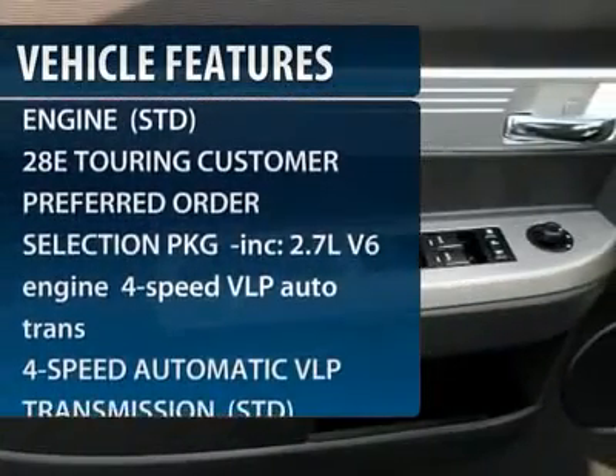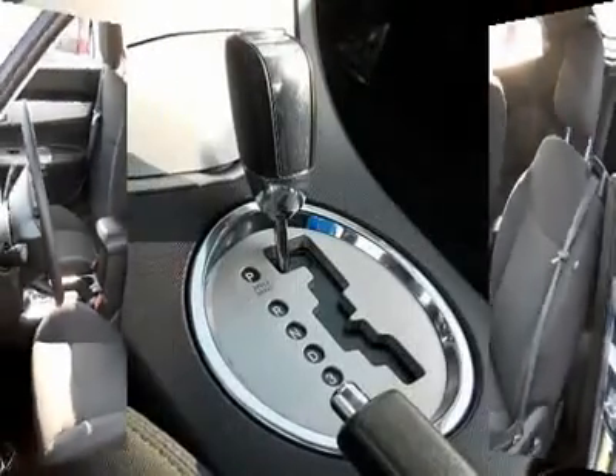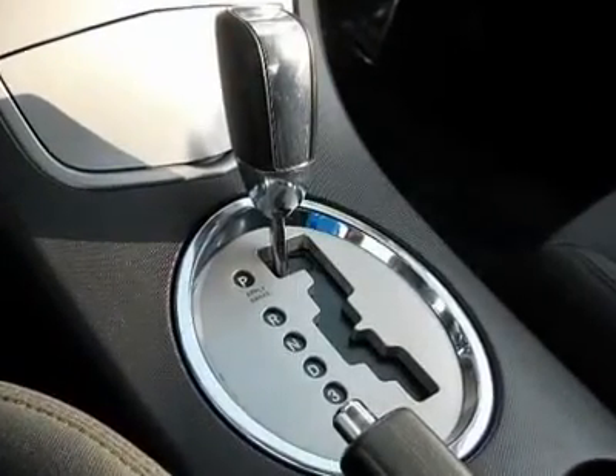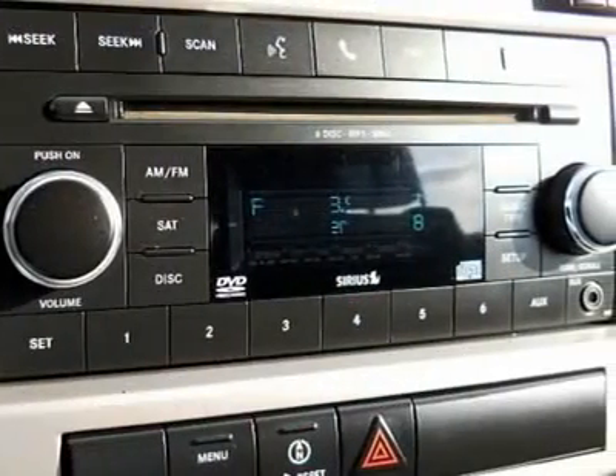Here are some of this vehicle's great options: CD changer, power passenger seat, four-wheel ABS, air conditioning, adjustable steering wheel, power steering, front floor mats, aluminum wheels, cruise control, and four-wheel disc brakes.